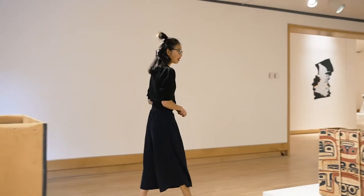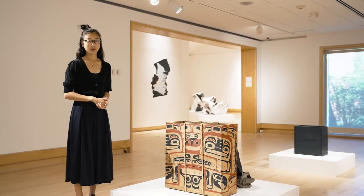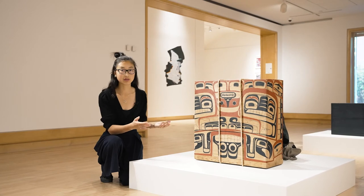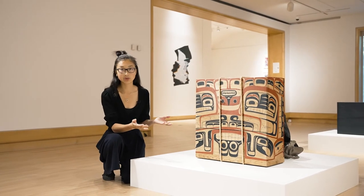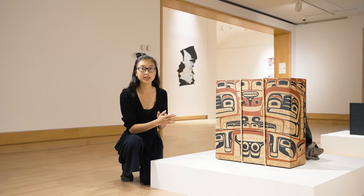Moving over here, this next box drum is titled Second Beat, Only What You Take With You. Unlike the first box drum, Luke has painted on three panels of this one — the front and the two sides — and you can see how it wraps around the edge so it forms a continuous image.